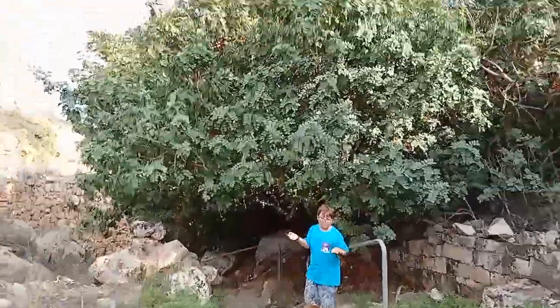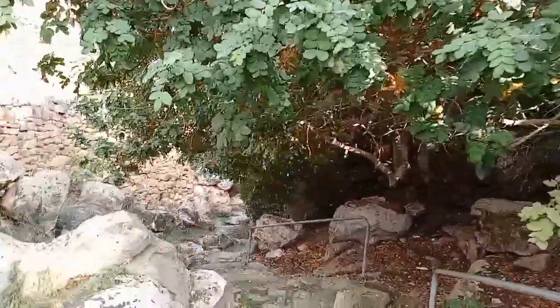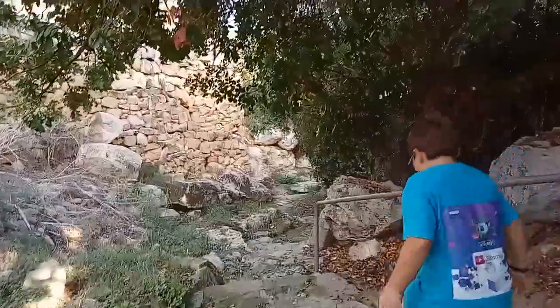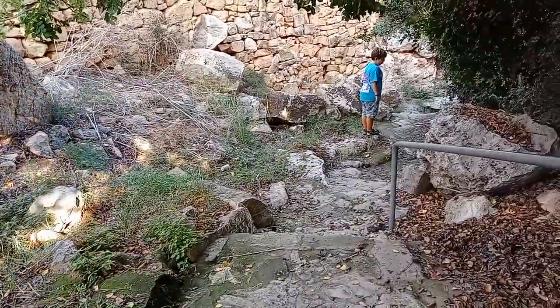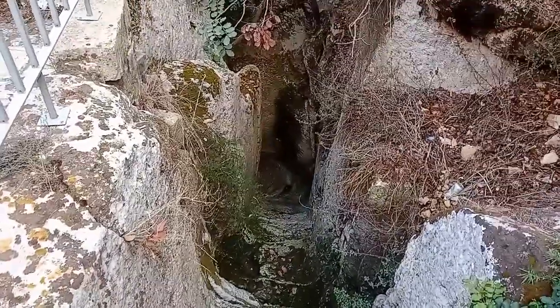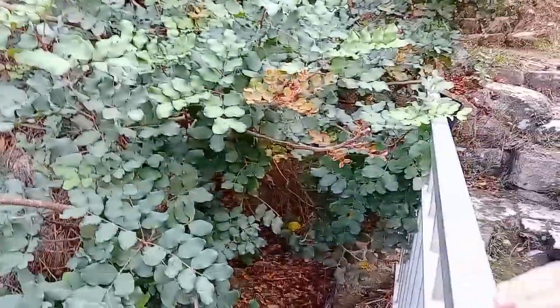Look at this path. You have to have some good legs to go down all of here, but then there are stairs for some part of it. There is a path going all the way down there but sadly it's closed from all angles.